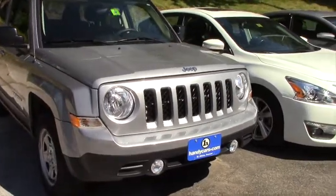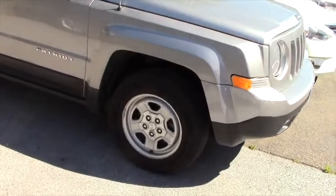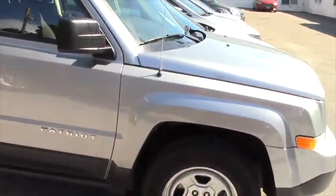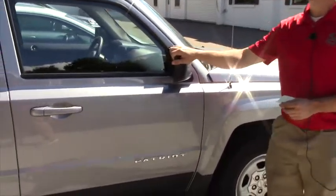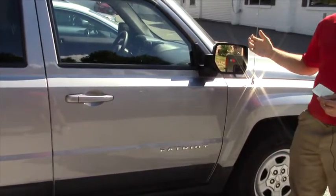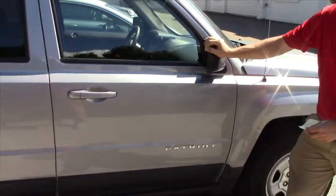With the Sport Edition you do get the fog lights up front and the 16-inch alloy wheels with brand new all-season tires. What I like about this is it has heated outside mirrors, so in the wintertime it's nice — it's not going to freeze when you back up. You now have more than just your rear window to look at, and they fold in and out.